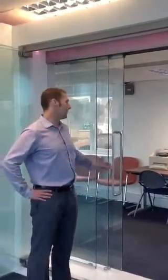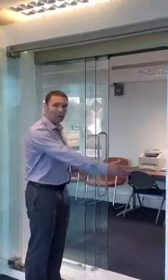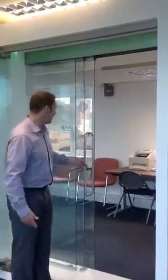This is our GoGlass Twin TL system. The advantage of the Twin TL is that you can gain access to more than half of the opening, because the system uses two sliding panels and one fixed.